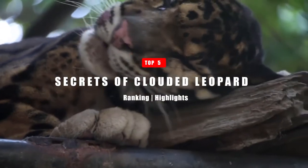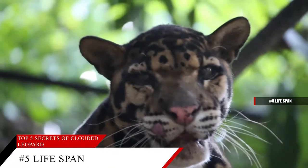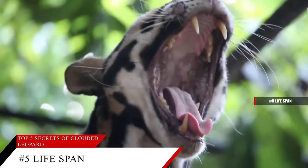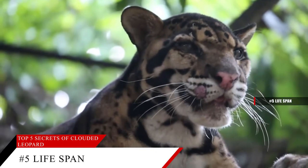Welcome to today's video where we are going to learn about the Clouded Leopard. The Clouded Leopard has a lifespan of about 13 years. Depending on the species, their young can gestate between 86 and 95 days. Two to three siblings are usually born at one time, and at birth, these leopards weigh around 6 ounces.